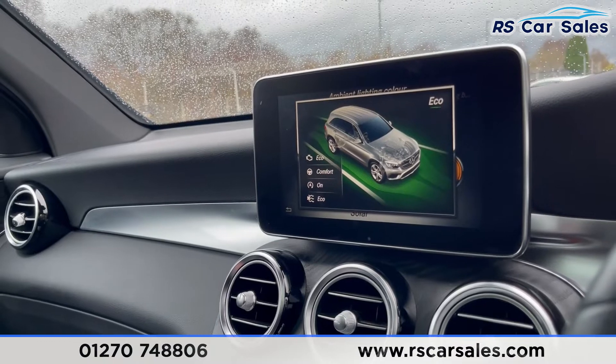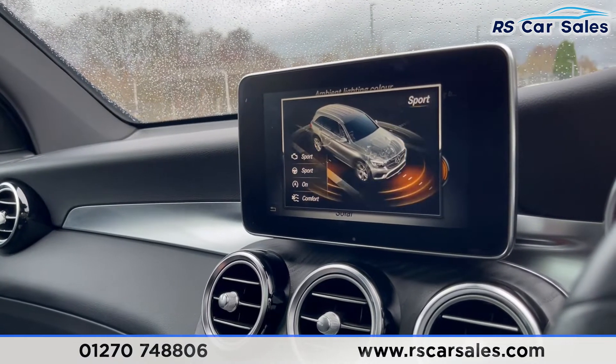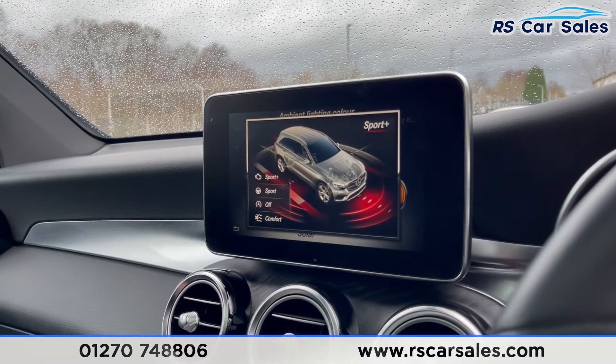We get different drive modes: eco, comfort, sport, sport plus and individual.